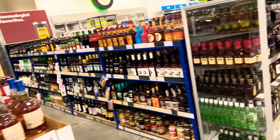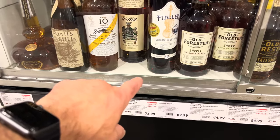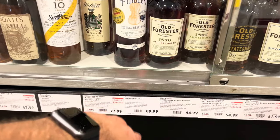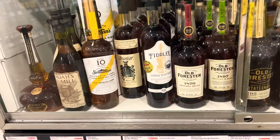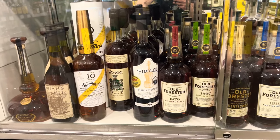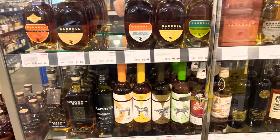I keep getting told this Fiddler Georgia Hardwood is pretty good — 89 bucks and it's a pick here too. Looking pretty good, I might have to grab that. But I think this time I'm gonna look for that Driftless Glen that Hagen AZ keeps telling me to grab.